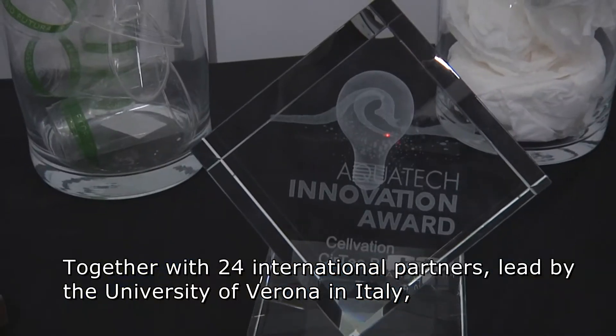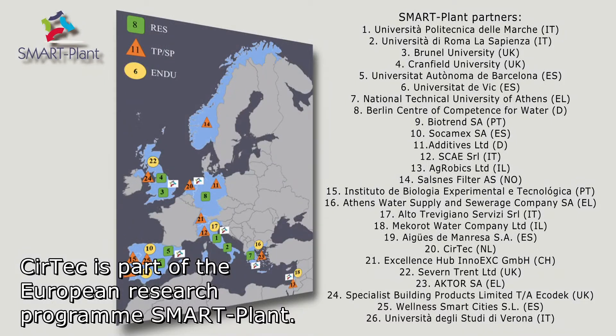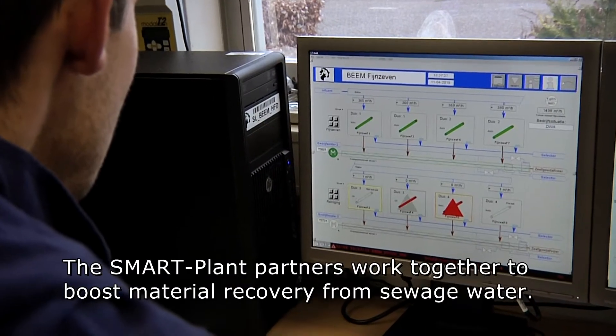Together with 24 international partners, led by the University of Verona in Italy, Seertech is part of the European research program Smart Plant, which is subsidized by the European Union. The Smart Plant partners work together to boost material recovery from sewage water.